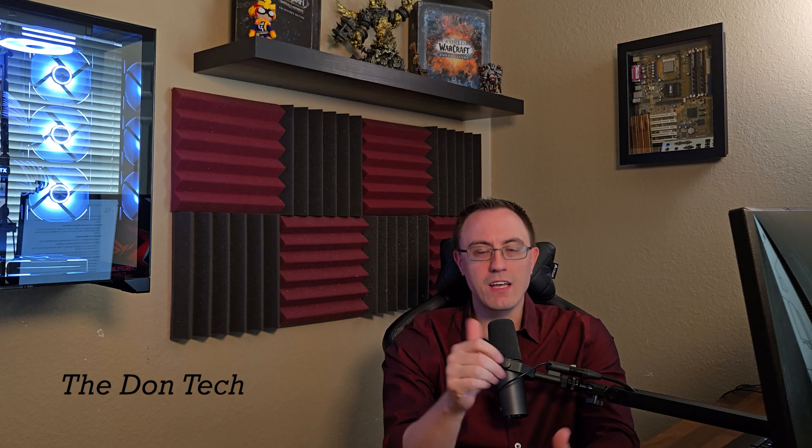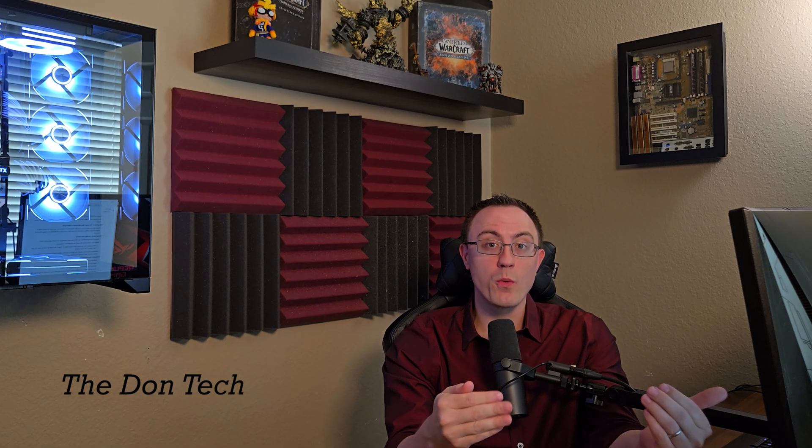Thank you guys so much for watching this video. If you give it a like, it'll always help the channel and help other people know that this video was helpful to you. If you want to see more content like this, feel free to subscribe. I'm trying really hard to make monetization and partner for YouTube right now, so every watch hour counts. I've got playlists to help with that, and if you want to give them a look and learn some more stuff, that would always be helpful to me as well.